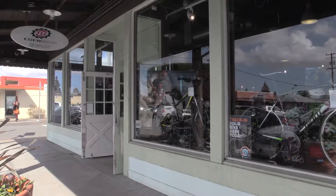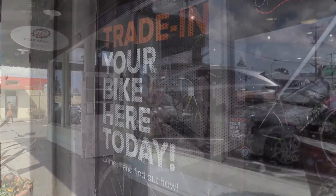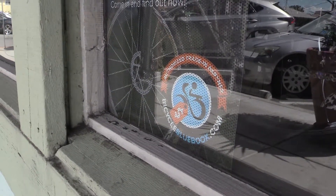I'm Chris Padovana, owner of Eden Bicycles in Castro Valley, California. BicycleBlueBook.com has certainly increased our new bike sales. We've been a partner with Bicycle Blue Book for a few months, and we've done about 20 trade-ins through the program.